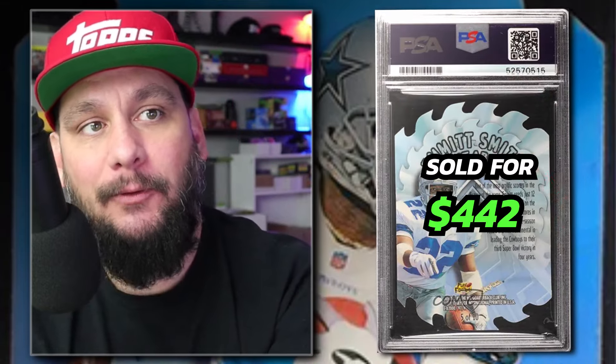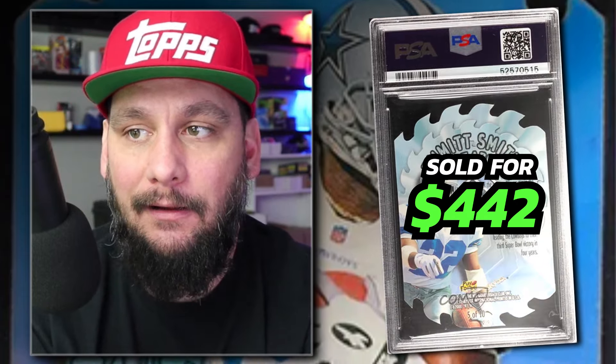Number 12: 1997 Skybox EX-2000 Emmett Smith A Cut Above die-cut insert, number 5, graded PSA 9. Sold on eBay in January of 2024 for just $442. These A Cut Above cards are hot in basketball, they've gained a lot of traction in baseball, and now I think football is going to follow.